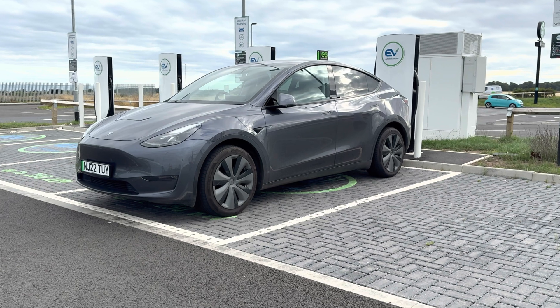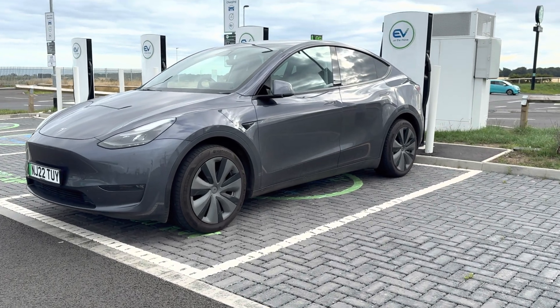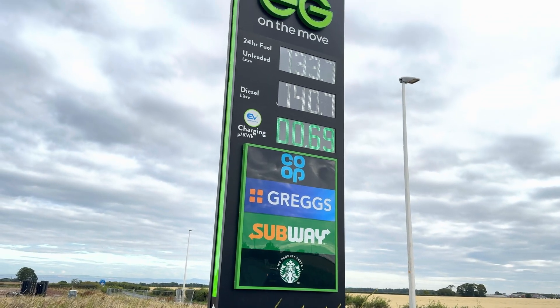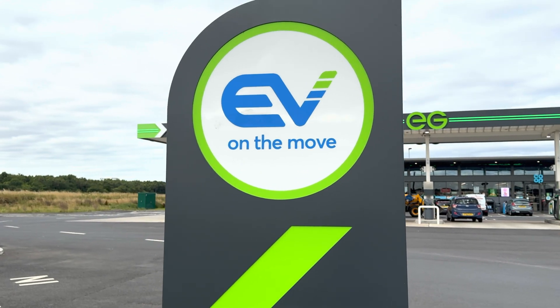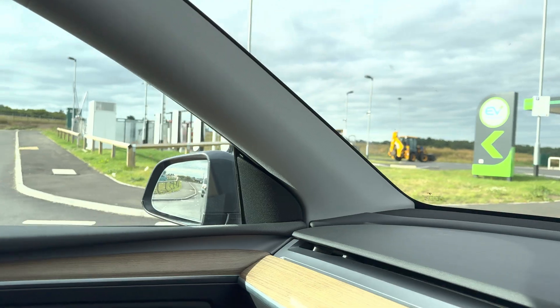I'm at one of these new white label Tesla sites. This one's owned by the EG Group. These are popping up all over the UK under the EV on the Move name, and here's what you need to know if you pull up to one.